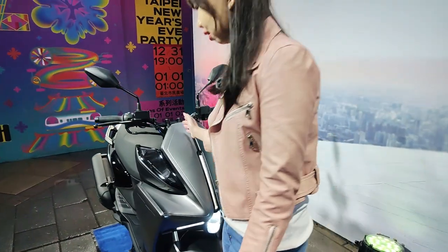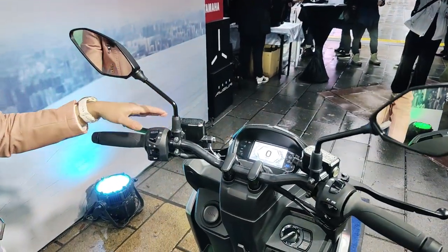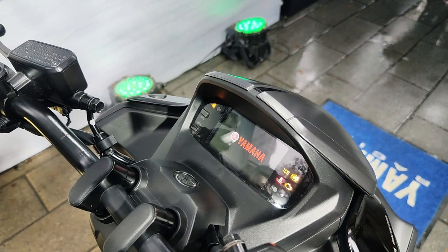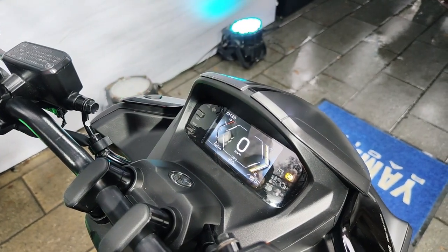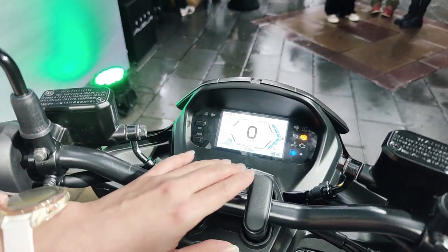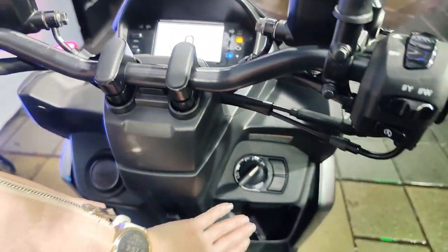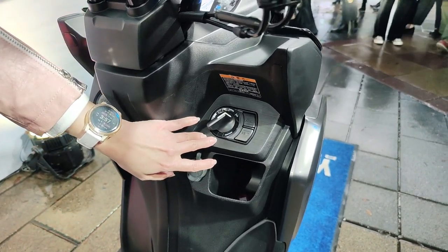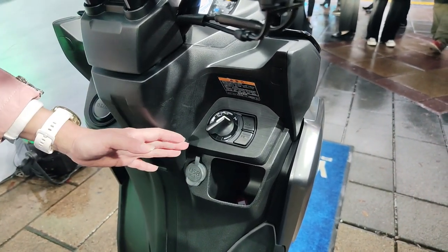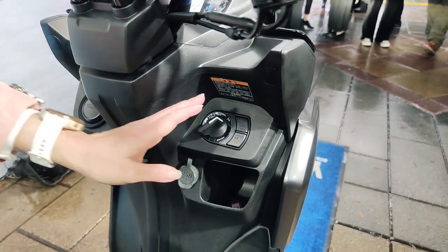Now come here, take a look. You can see the dashboard is a full color TFT LCD display, and there is an integrated navigation system inside it. This will let you directly navigate to your destination. And take a look — the locking system is keyless: Yamaha Core Smart Key System. You can unlock your scooter or open your rear storage compartment just with this button.